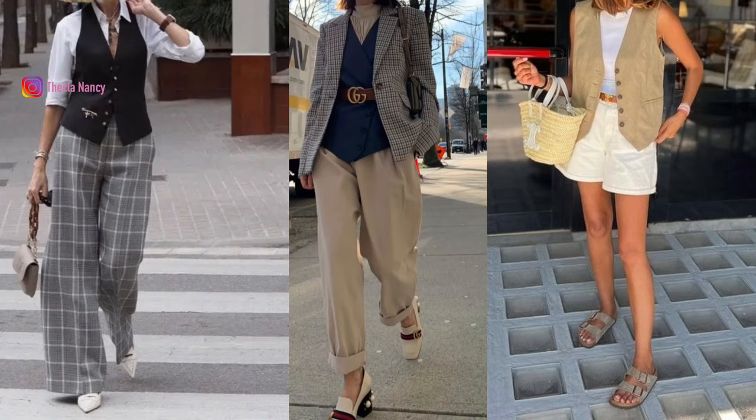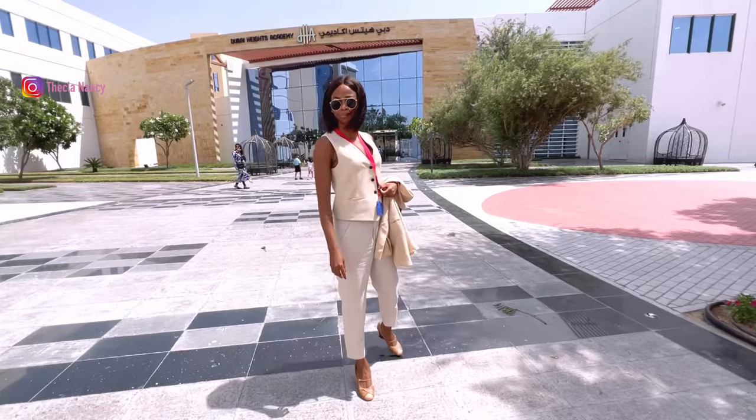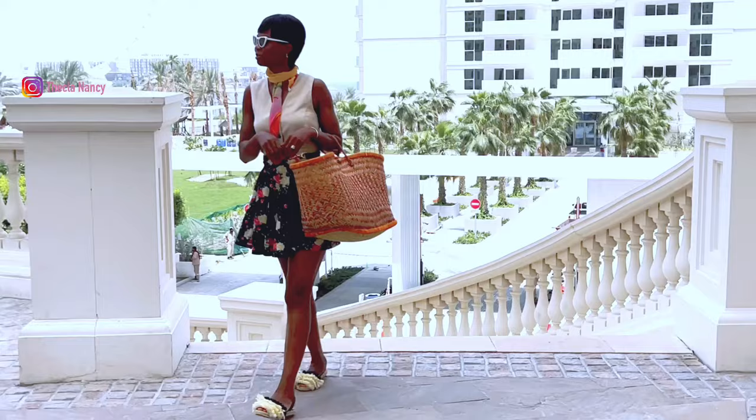Although waistcoats have been around for ages, they are now experiencing a resurgence in popularity, making it a must-have item in an elegant, classy lady's wardrobe. Let's explore the countless ways we can elevate the waistcoat into our summer outfits.